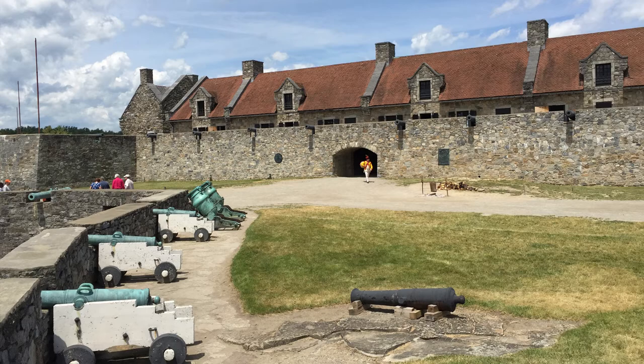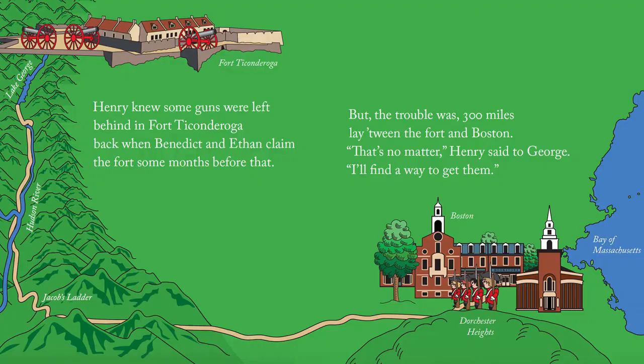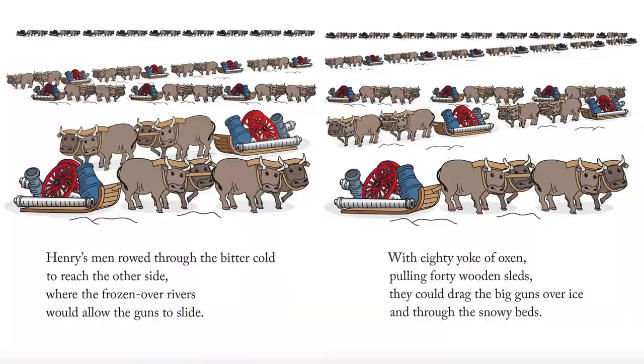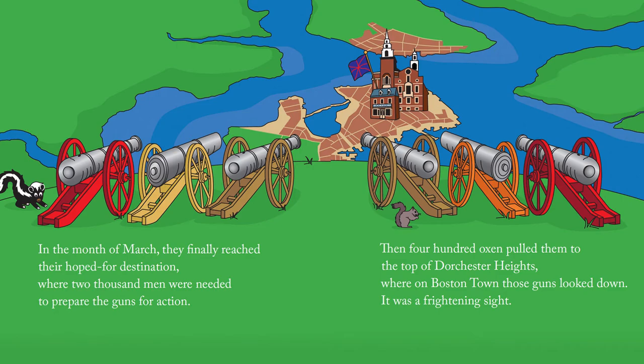Fort Ticonderoga in Ticonderoga, New York invited me because the story is about Henry Knox leading an expedition to transport 40 tons of heavy artillery from Fort Ticonderoga to the outskirts of Boston at the beginning of the Revolutionary War. It's an amazing story.